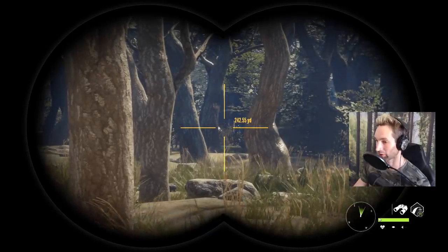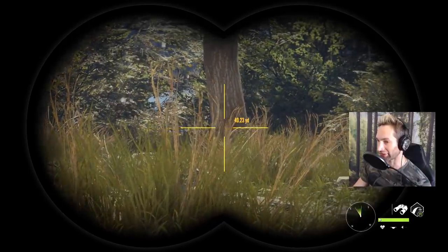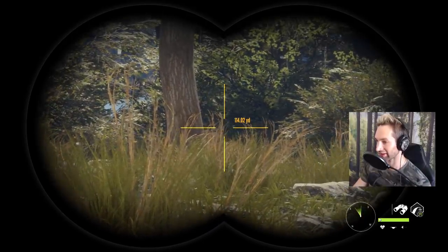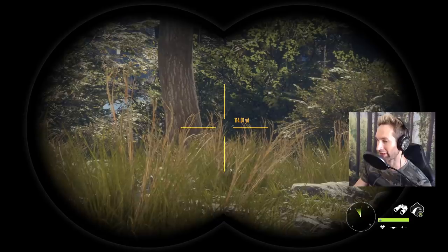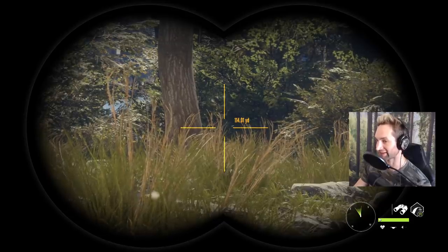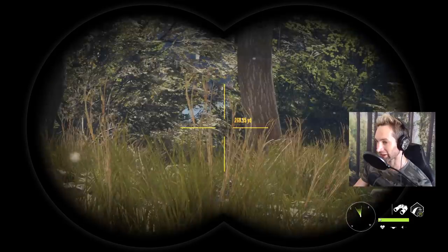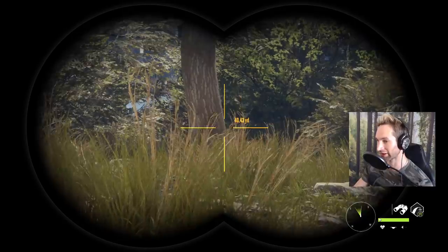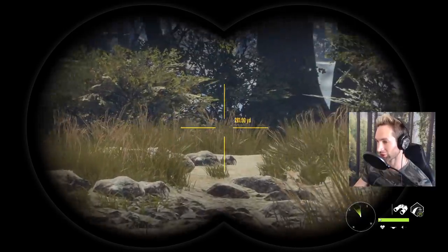When you see a buck like this you know he's definitely a shooter — you don't even have to think twice. Oh my god, there he is right there. Look how wide and tall that thing is. That is a 250, maybe a 260 plus muley, and that is exactly what we're after. He's got a couple of good bucks in the same herd but he is definitely the dominant one. He is so, so massive.